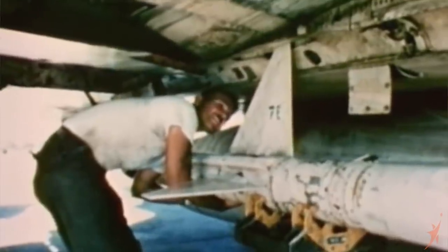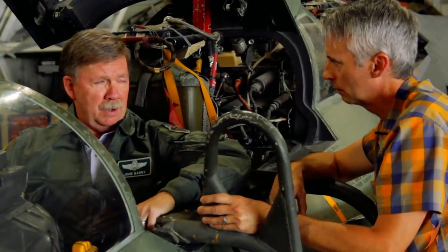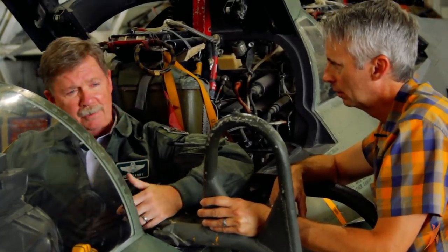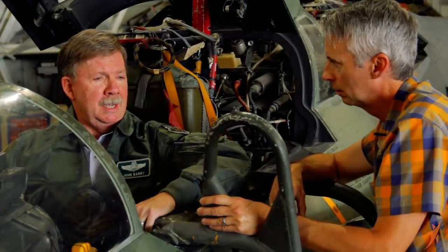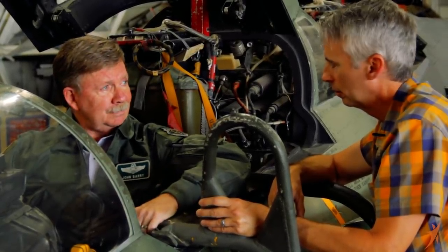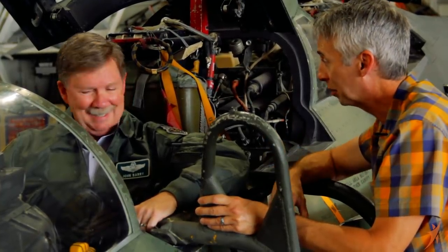We had AIM-7 Sparrows, which are radar-guided missiles — we had four. And then four AIM-9 heat-seeking, those are the Sidewinders. But then you can carry a whole assortment of bombs: 500-pound bombs, 1,000-pound bombs, 2,000-pound bombs, laser-guided bombs, and also nuclear weapons. This thing was really kind of a dump truck, a do-it-all kind of a plane, wasn't it?